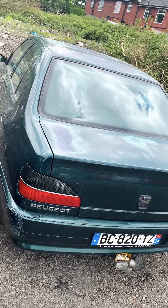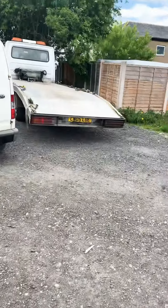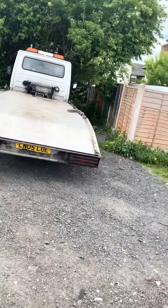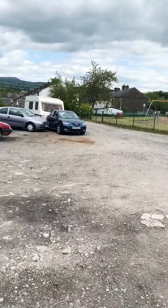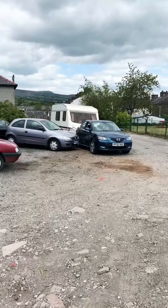Just waiting for my contact to get in touch. That's the truck we use — Mercedes, old reliable. And further down the yard we've got a Mazda 6, which is a scrap.